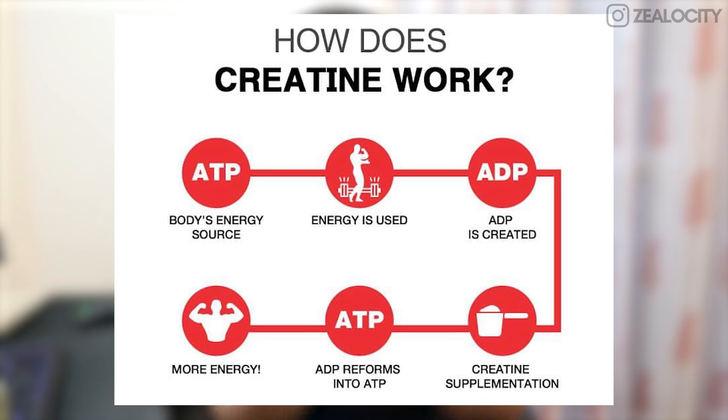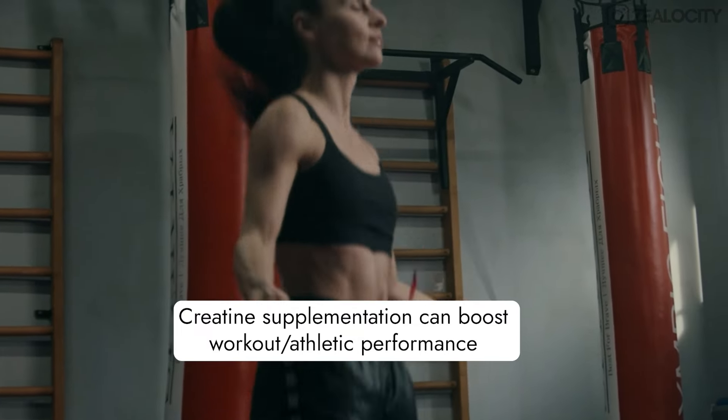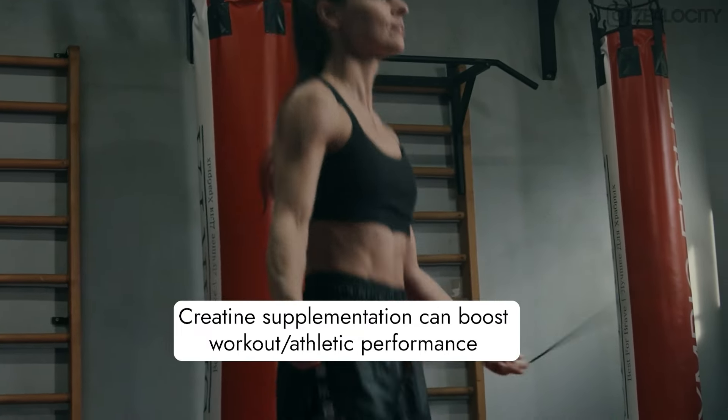What creatine does is it donates its phosphate molecules, so ADP becomes ATP again. It basically helps with the ADP-to-ATP recycling process. Practically, creatine helps with better energy levels and better performance — whether you're doing cardio, weight lifting, yoga, or sports — you're going to perform better and have better ATP production.